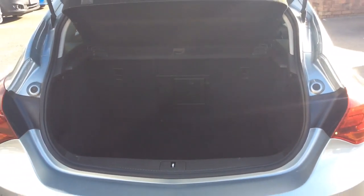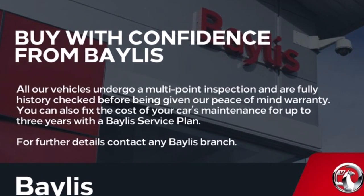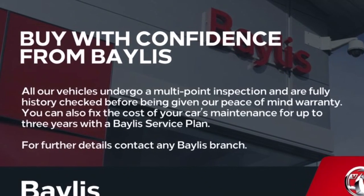Finance options and Bayless service plans are available. If you're interested in this Astra, please give us a call at Bayless Vauxhall Stroud on 01453 765 522. Thank you.